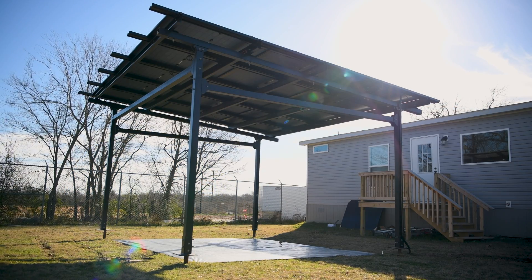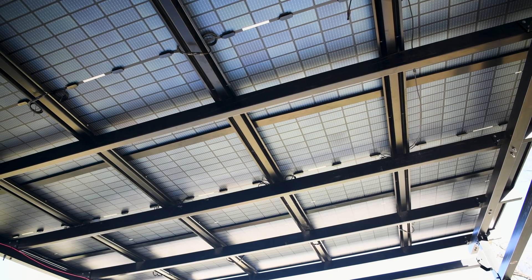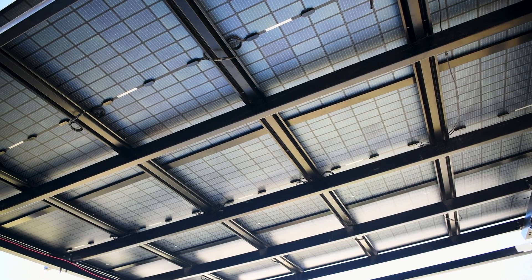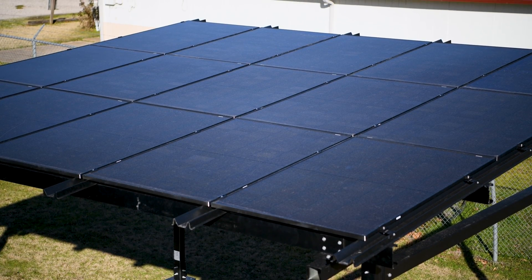Today we're excited to showcase the Chico Steel Solar Carport, an innovative addition to solar mounting solutions. This carport is the perfect blend of elegance and functionality. It goes beyond merely offering a parking space — it's a versatile structure that provides shelter while serving as an efficient source of energy generation.